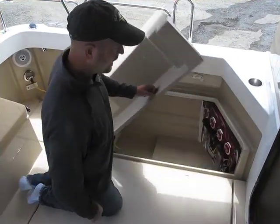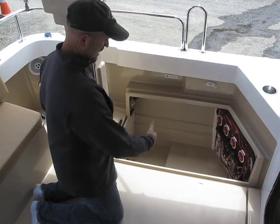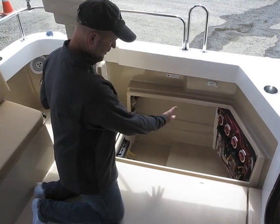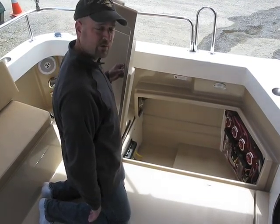This compartment houses the optional 2.7 KW Masse generator. If you don't get the generator, it provides ample storage and easy access to all the electrical system and switches.